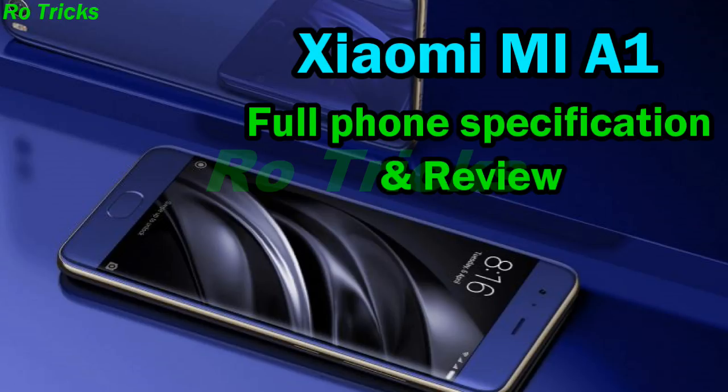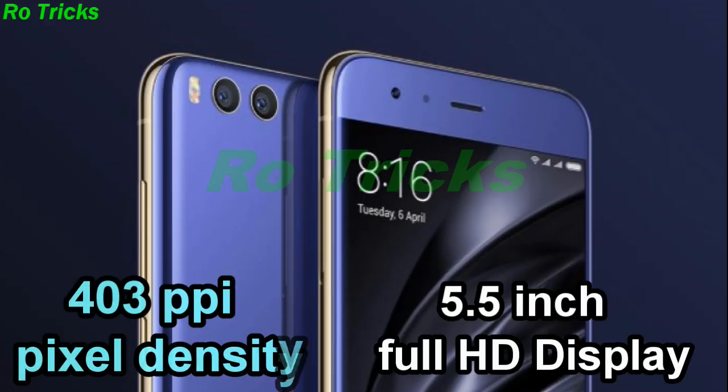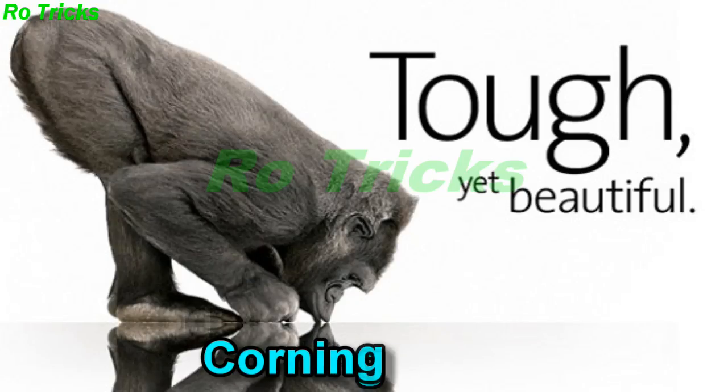Xiaomi Mi A1 comes with a big 5.5-inch Full HD display with 403 pixel density.